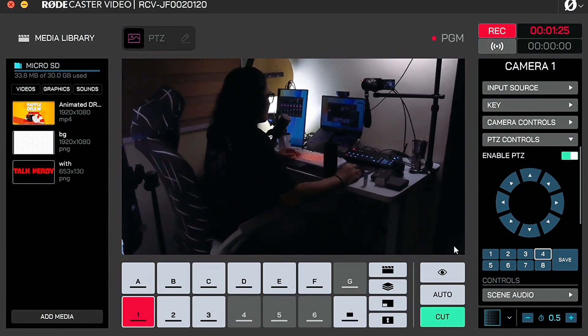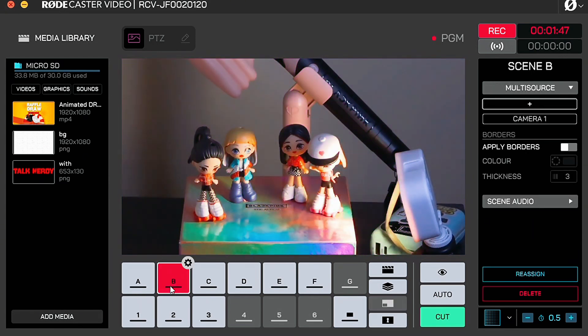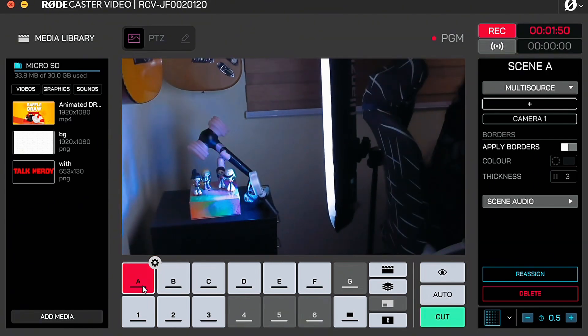That means for one PTZ camera, you can set up eight different presets and eight different looks when covering an event. While using the Rodecaster Video, you can just click on a scene and the PTZ camera will change and respond accordingly. This feature allows you to set up presets without needing a joystick when changing angles, relying on the Rodecaster Video as your controller for both the output and your PTZ camera or cameras.